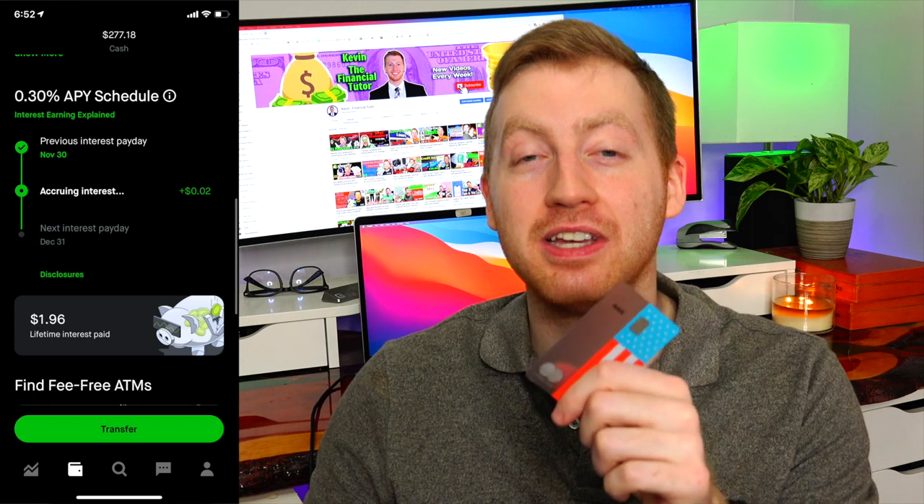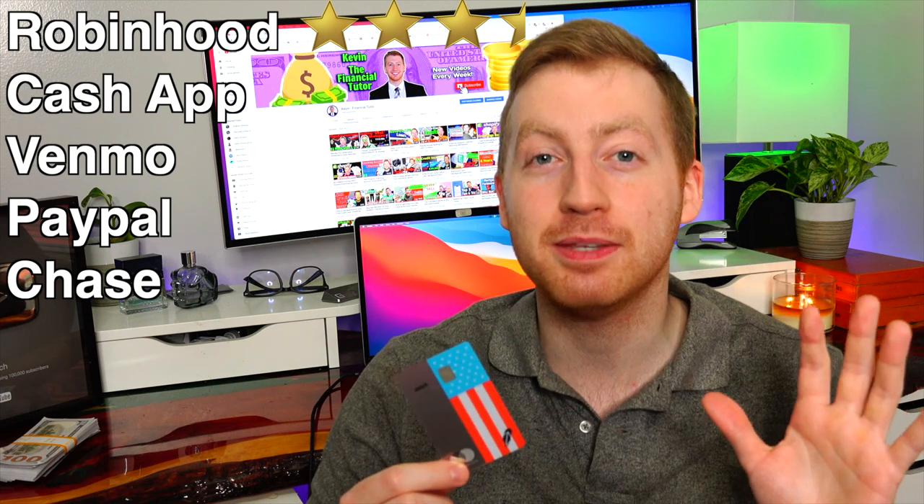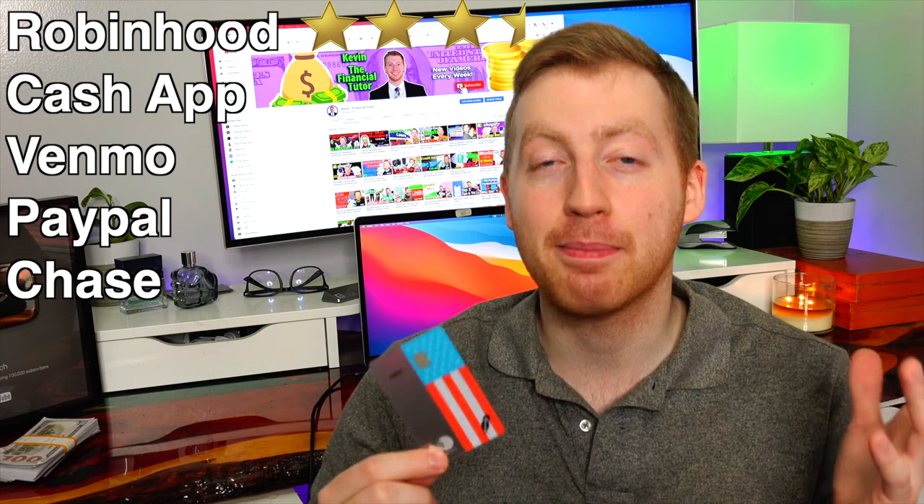The next category is interest rates, and it's typically pretty uncommon to get any kind of interest paid on an account hooked up to a debit card. This category is going to be pretty fast because literally only one of these accounts actually pays you interest, and that's Robinhood. Robinhood pays 0.3% annually on cash sitting in the account. The main reason I didn't give Robinhood five out of five stars here is because it's kind of low compared to other competitors — for example, Ally Bank is currently paying me 0.5% and my Capital One account is paying 0.4%.